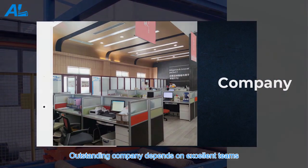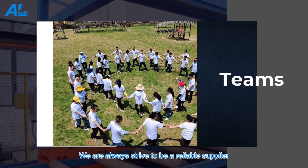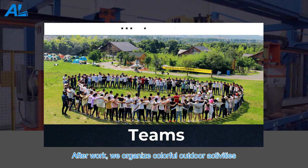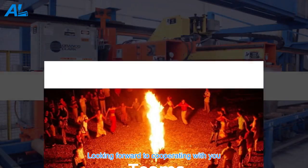An outstanding company depends on excellent teams and professional workers. We are always striving to be a reliable supplier and provide superior service to our customers. After work, we organize colorful outdoor activities to encourage our staff to work happily and efficiently. Looking forward to cooperating with you.